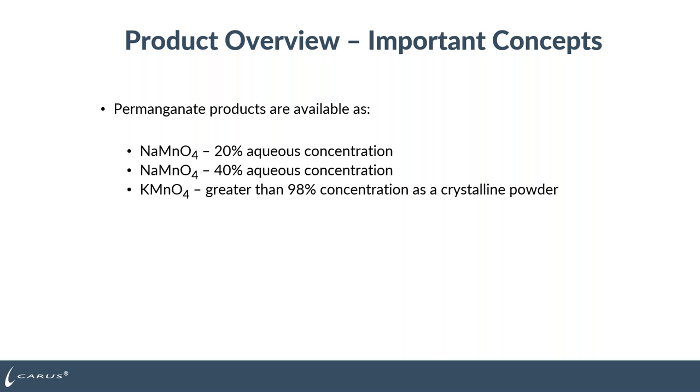One of the things that comes up sometimes is what available forms the products are in. In the case of the 20% and 40% aqueous solutions, those are going to be sodium permanganate based. Potassium permanganate has a very low solubility in water, so it can only be made to a 5% solution at room temperature. In the case of sodium permanganate, concentration increases and we can sell it at both a 20% grade and a 40% grade. Typically potassium permanganate is always purchased in the dry form and then made into solution, typically about 3%.